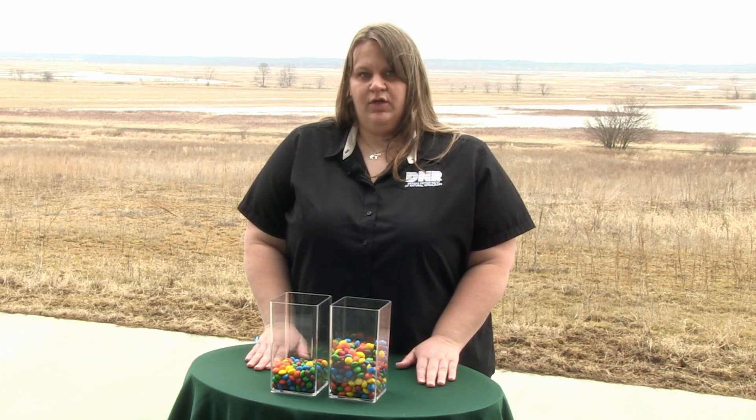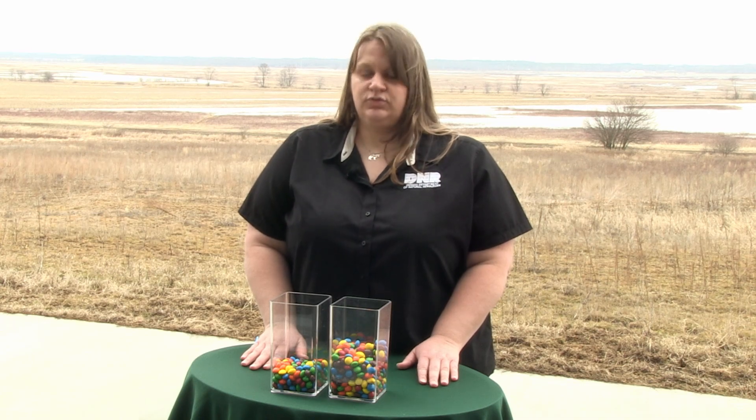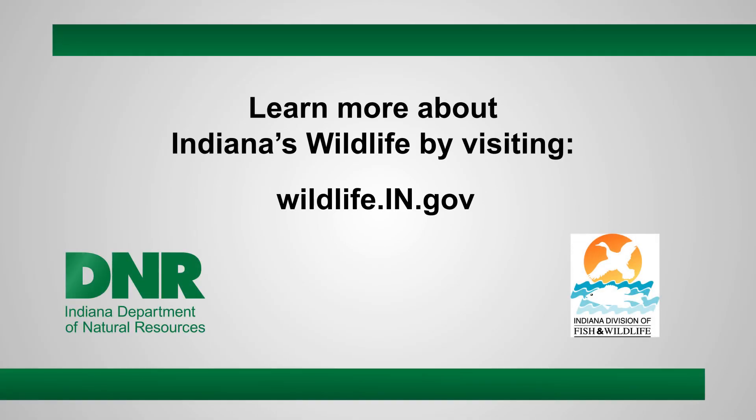So if you ask the average biologist how many rat snakes or how many raccoons do we have, the answer you're most likely to get is we don't try to figure that out. What we do is track whether our populations are increasing, decreasing, or staying the same through our wildlife surveys.